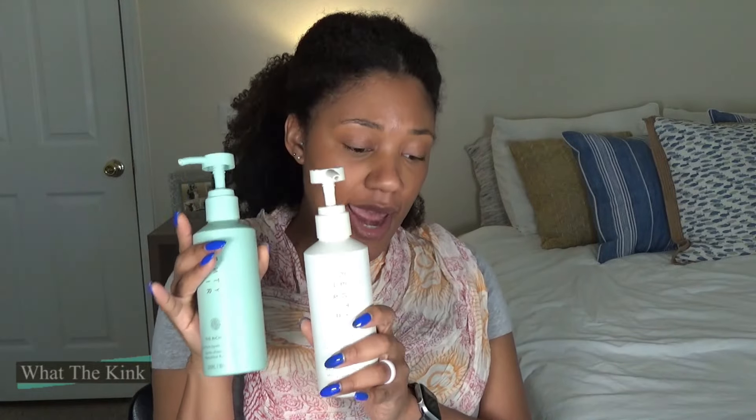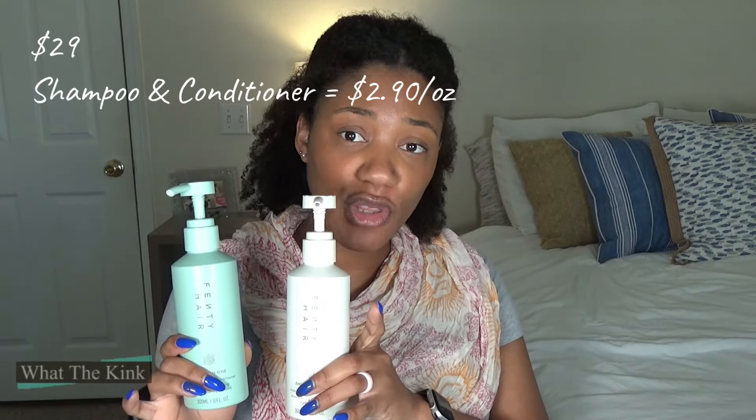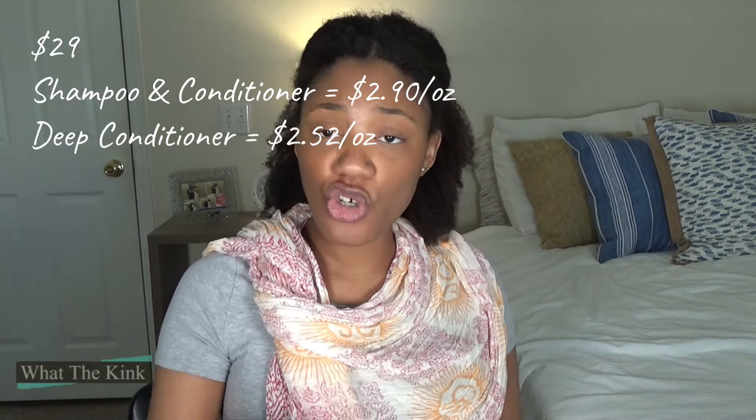Let's talk about the price first. The shampoo and conditioner are 10 ounces each, and the deep conditioner is 11.5 ounces. All three retail for $29, which brings you to $2.90 per ounce for those, and $2.52 per ounce for the deep conditioner. The curl styling cream is also 11.5 ounces but is $28, making it $2.43 per ounce — so it's slightly cheaper per ounce, which is cool.